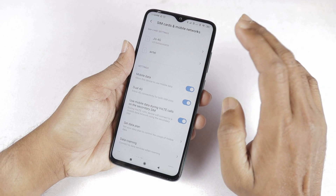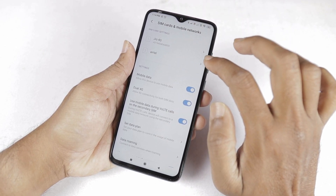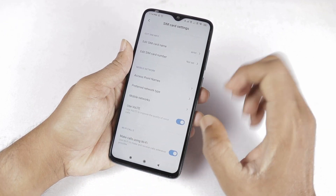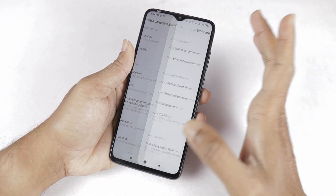You can go to settings, choose SIM cards and mobile networks, select your carrier, and make calls using Wi-Fi. You can add this Wi-Fi calling option.